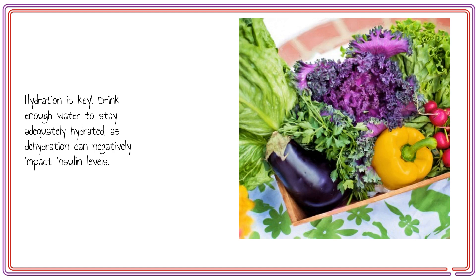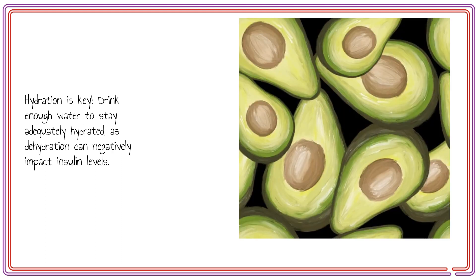Hydration is key. Drink enough water to stay adequately hydrated, as dehydration can negatively impact insulin levels.